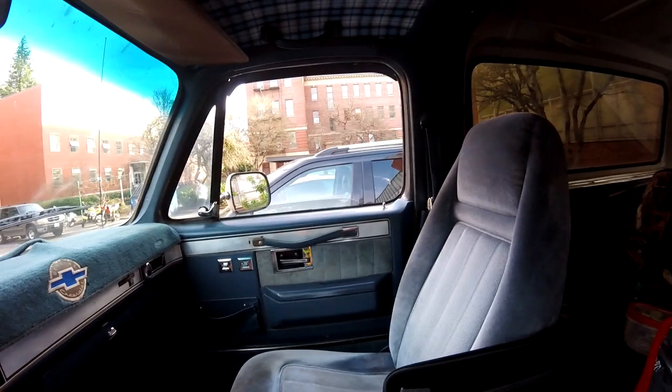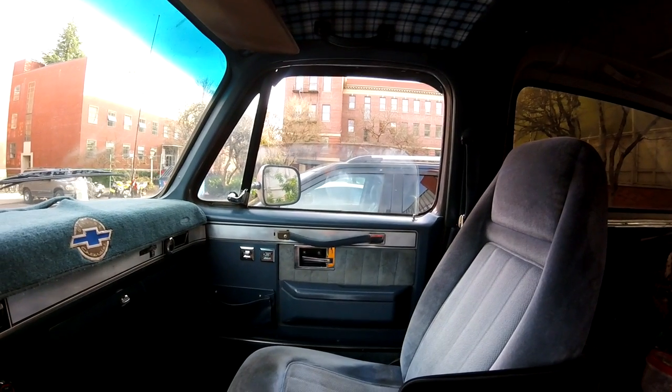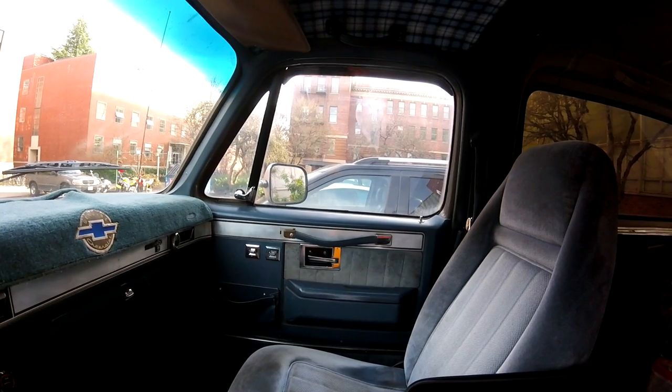Next on the list has to be the windows. These are the slowest, least dependable windows ever. Like, for example, this one doesn't work. And on the passenger side, you could probably take a half-hour nap in the time it takes to roll the window up or down. Windows — yes, number three.